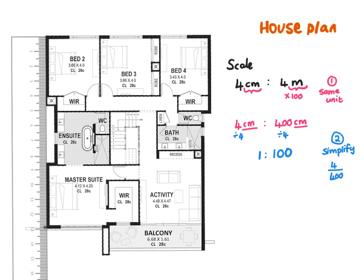In a simplified scale you always have 1 to something. This 1 and the 100 do not necessarily mean a specific unit — it just means that in real life it is a hundred times bigger than on the house plan. So if I measure 1 cm on the house plan it would be 100 cm in real life. A scale is not unit-dependent; it merely tells us how many times bigger the real life house is than the house plan.